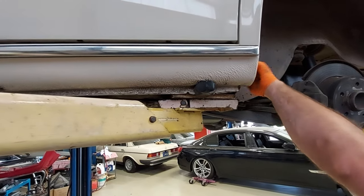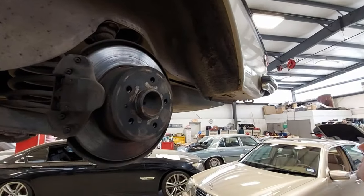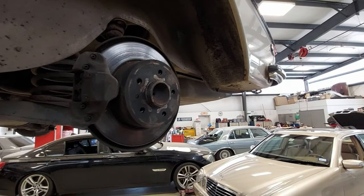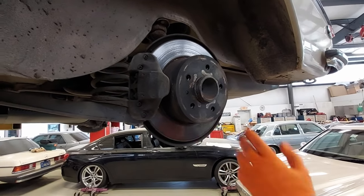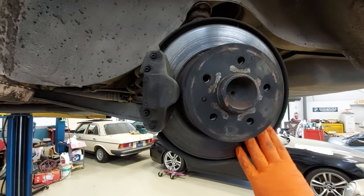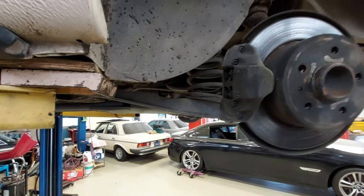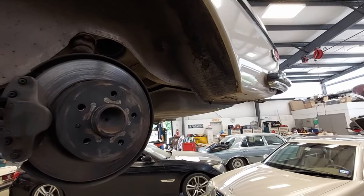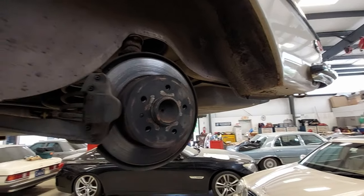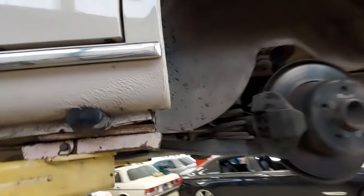Everything is solid here with no rust. The rear brakes look fine and have been changed at some point — they'll make the trip. The body is perfect and straight with original paint. For a 1972 car, it's just amazing.